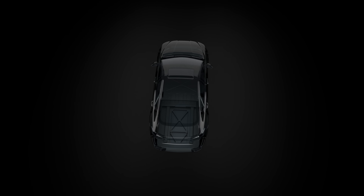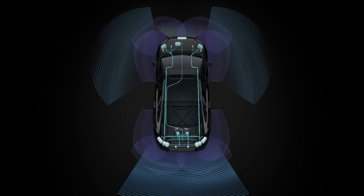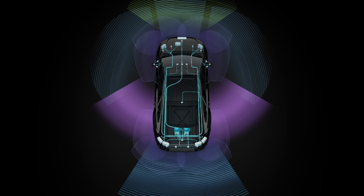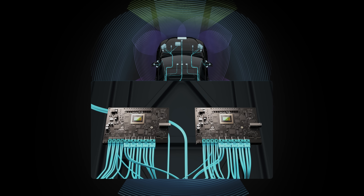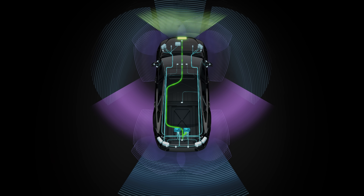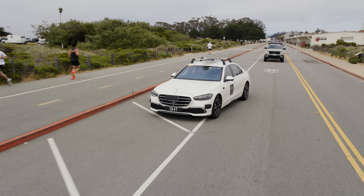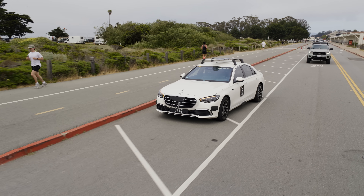Further diversity and redundancy are built into the sensor and compute architecture. Each sensor connects to redundant computers, so even if a sensor or computer fails, the vehicle stays safe and operational. And in the event of a critical failure, the system can execute a minimum-risk maneuver, like pulling over to the shoulder.